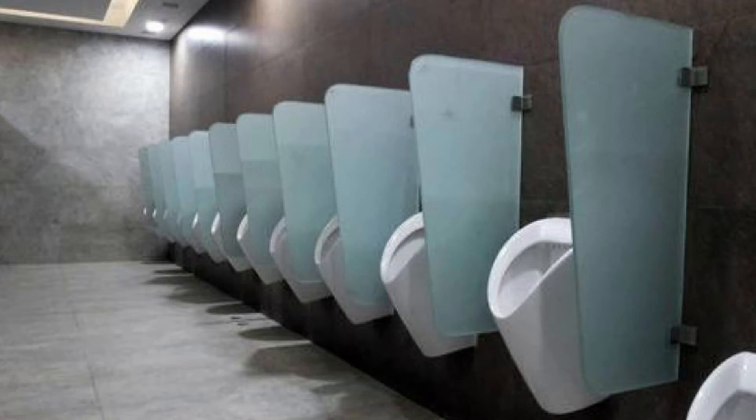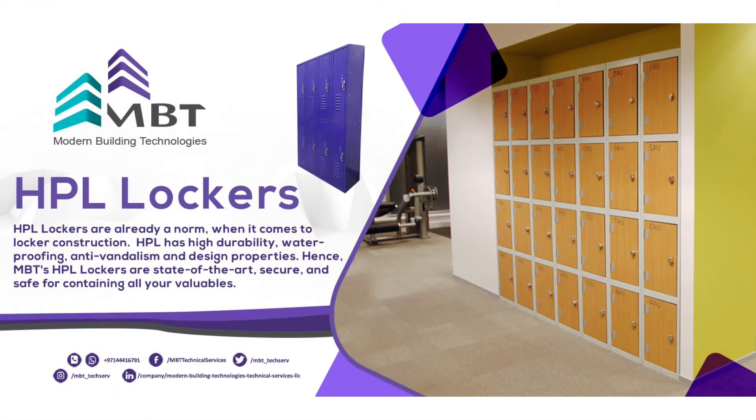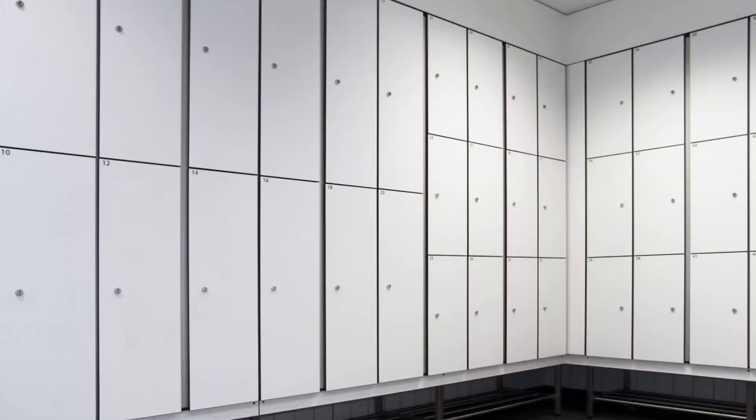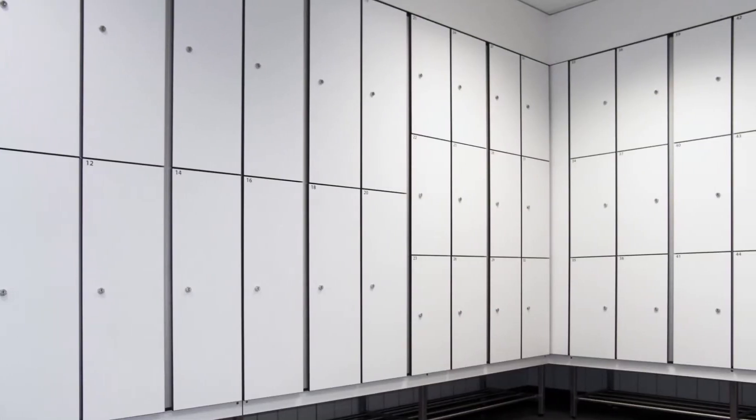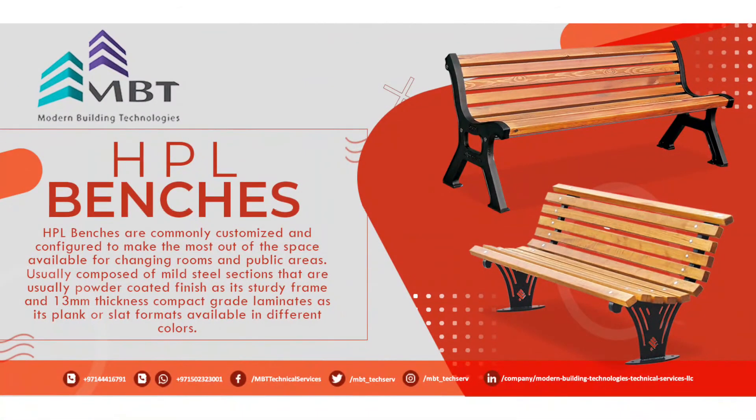healthy atmosphere in the men's bathroom, also available in various shapes, designs, colors, and sizes. HPL lockers provide high durability, waterproofing, anti-vandalism, and design properties. They are state-of-the-art, secure, and safe for containing all your valuables.